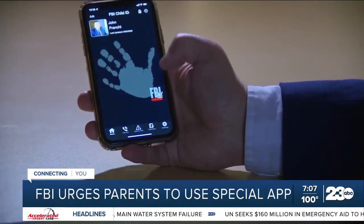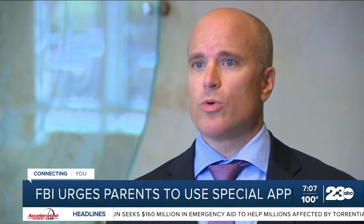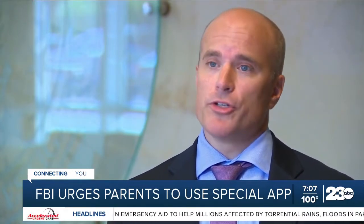This is the app the FBI is encouraging all parents to use. It's called Child ID. It's also a place where parents can store photographs and other vital information about their children.